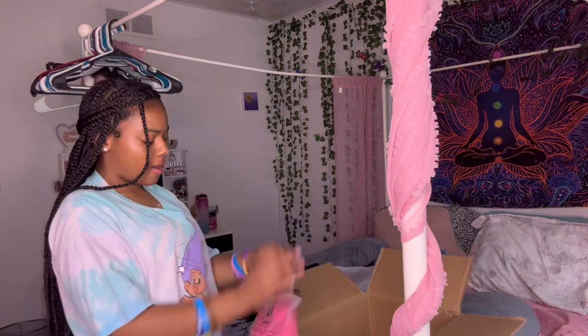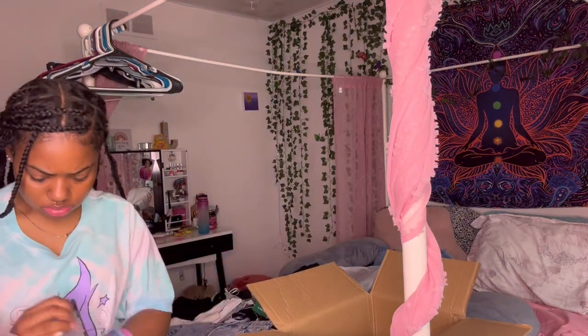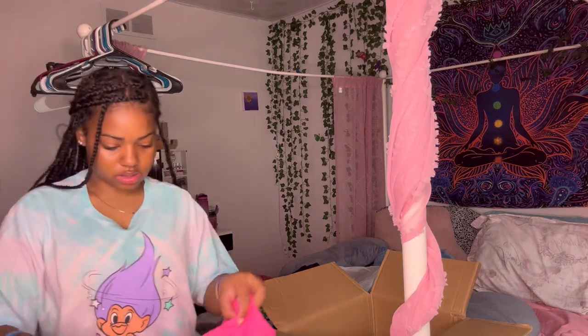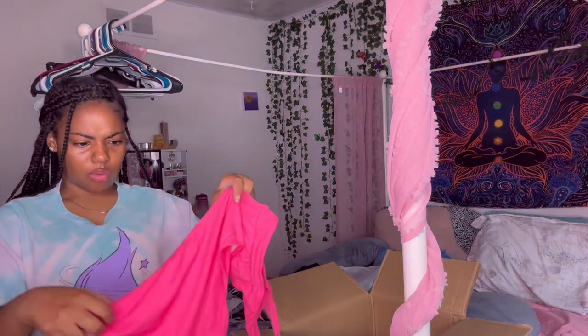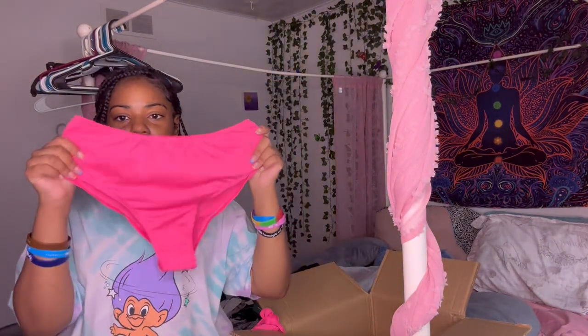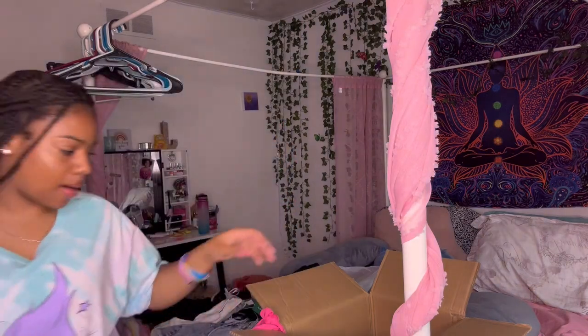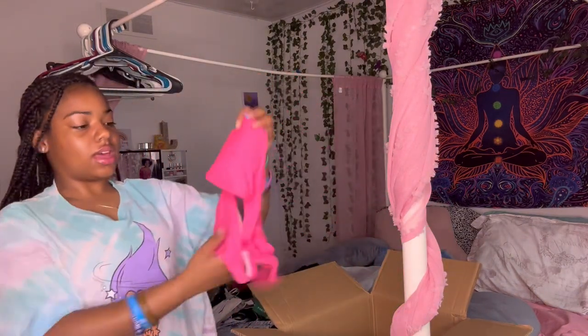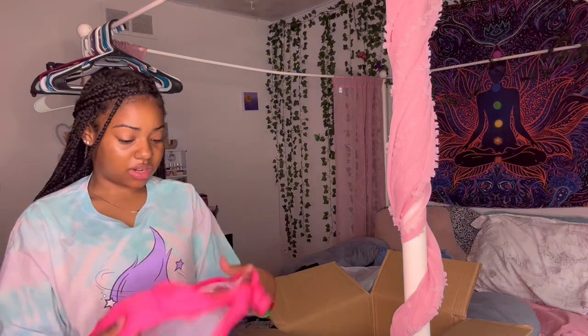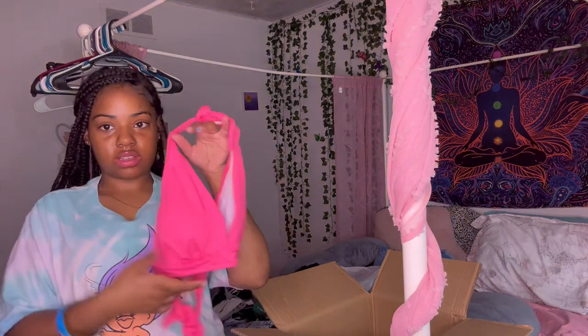Last but not least, I have this swimsuit. Oh my gosh — why is all my swimsuits like that? So it's just this bottom part, and then the top part is like a bikini, basically. Super cute.